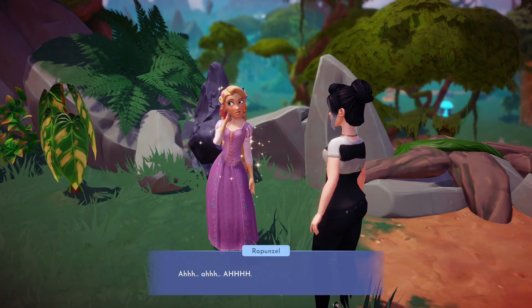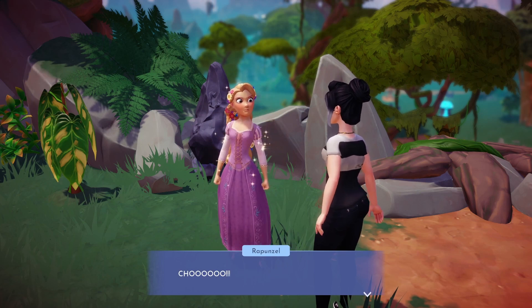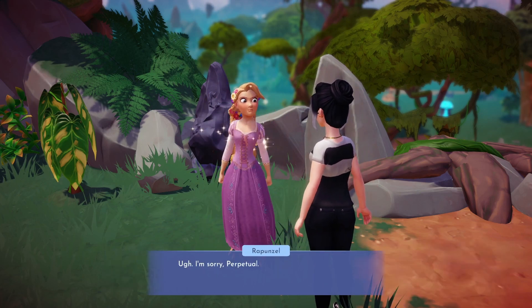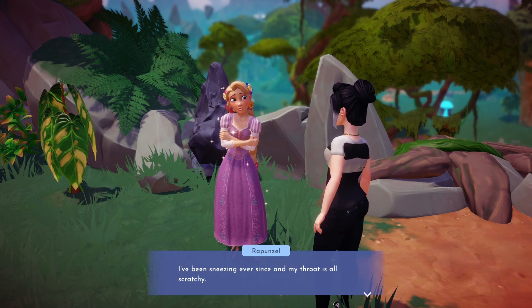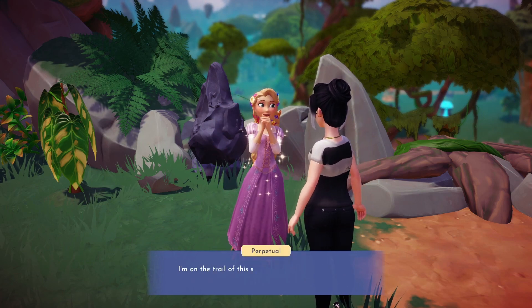Welcome back Valley friends. Today we're continuing our search for the spark of imagination in the quest 'All the Right Notes' with Rapunzel. To unlock this quest, you would need to have completed the sunken ruins with Merlin. At the end of that quest, he will give you 3 new quests to recruit candidates to help us open the trapdoor, and Rapunzel is the first candidate we're recruiting today.